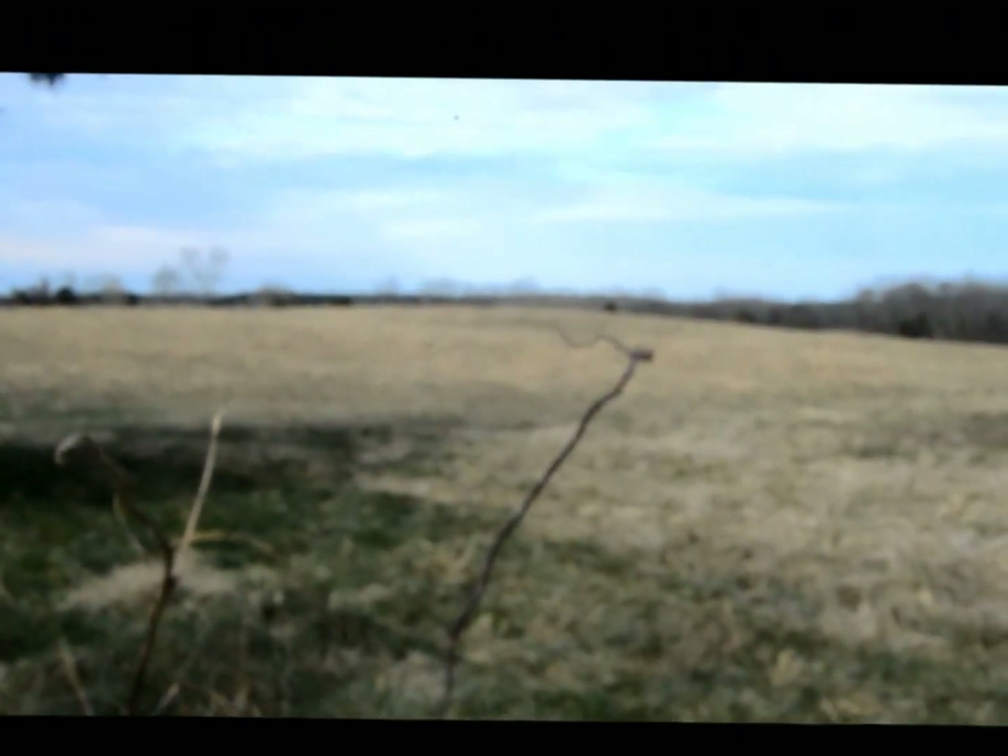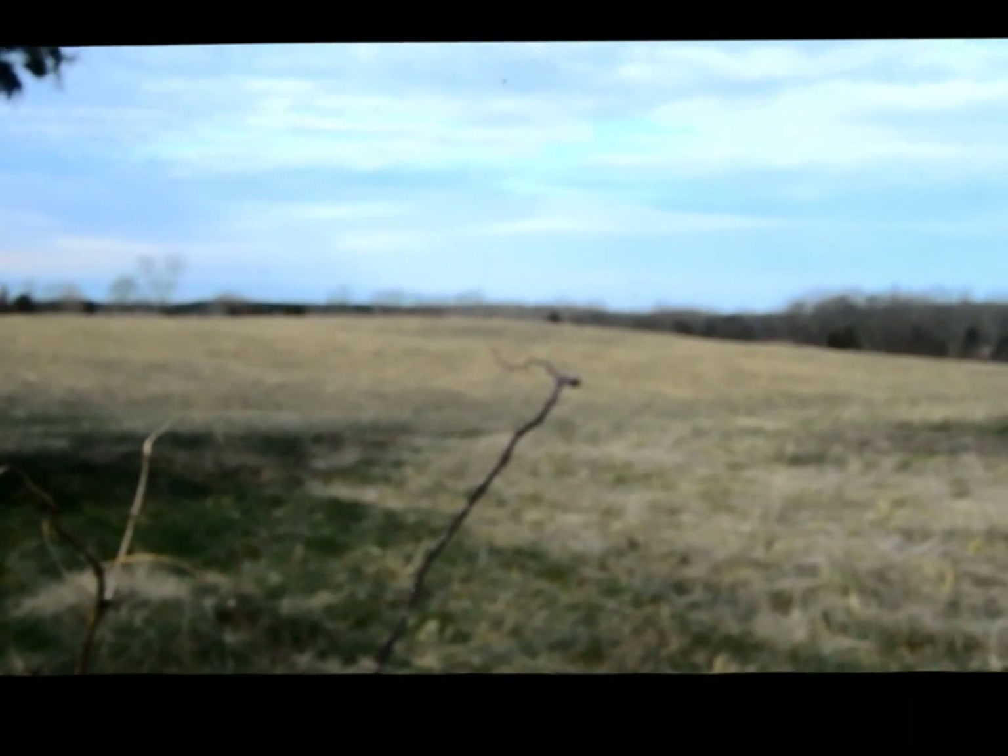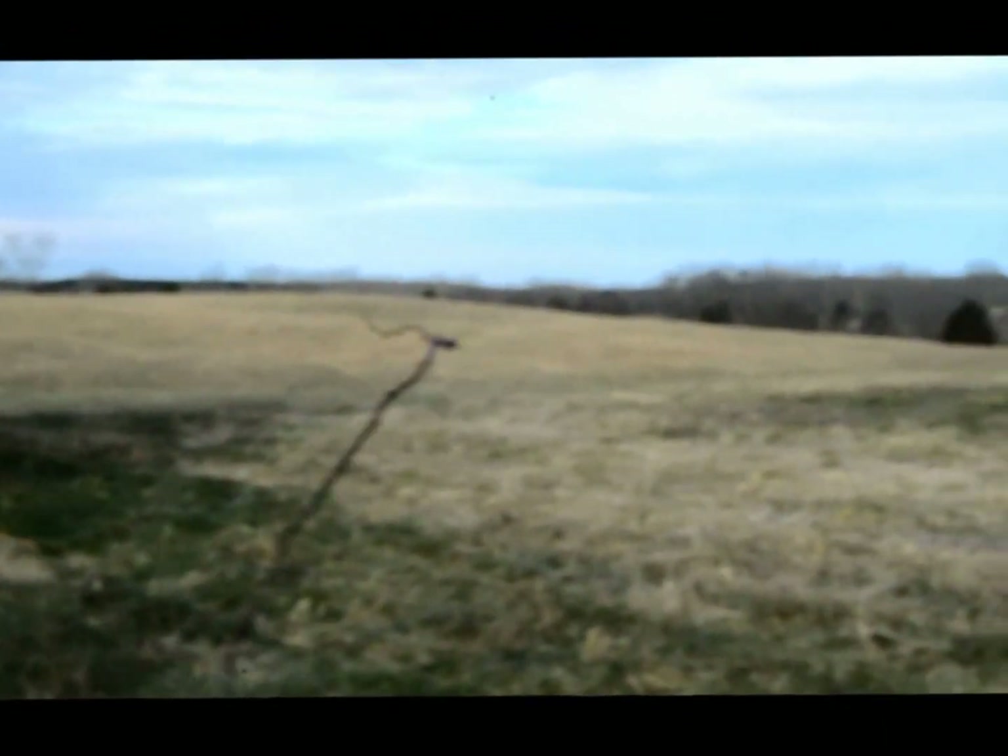Here we are in Nunley, Tennessee on a beautiful 125-acre cattle farm.